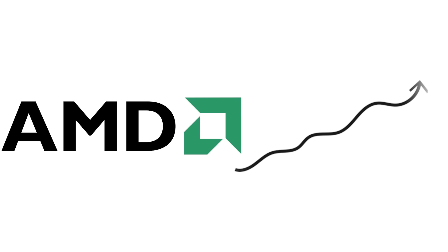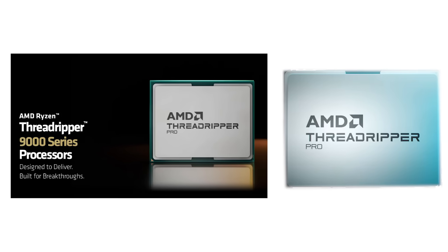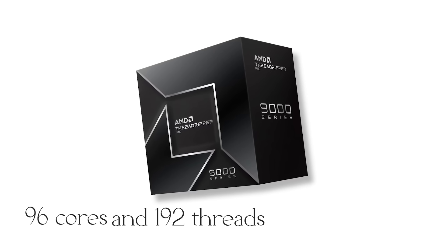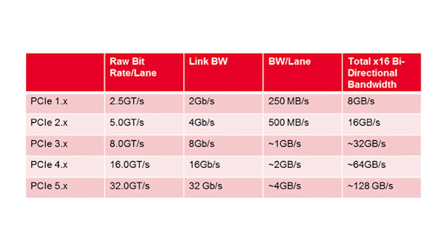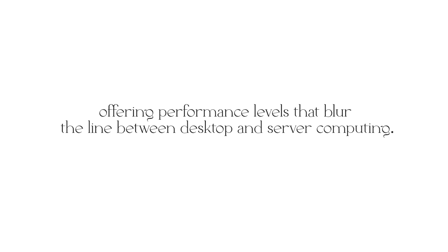In July 2025, AMD expanded the line with Zen 5-based Threadripper 9000 and Threadripper Pro 9000 processors. These models deliver up to 96 cores and 192 threads in the Pro Series, support faster DDR5 memory, and offer full PCIe 5.0 bandwidth. With these launches, Threadripper continues to dominate the workstation and HEDT markets, offering performance levels that blur the line between desktop and server computing.